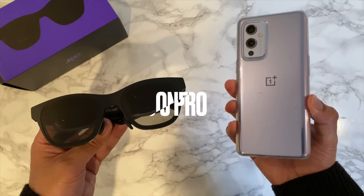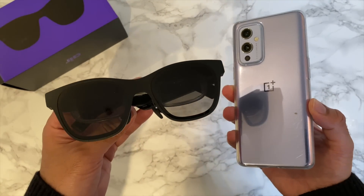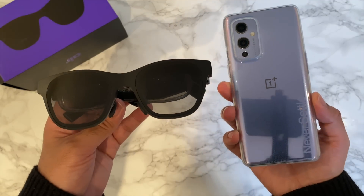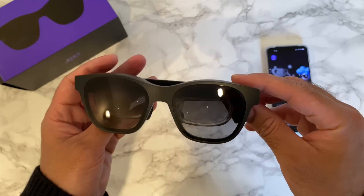Based on that, I've been using these glasses with my OnePlus 9 Pro, which has a 4500 mAh battery, and I was able to use the glasses for around six hours before my phone battery died. Six hours of battery life is pretty good.